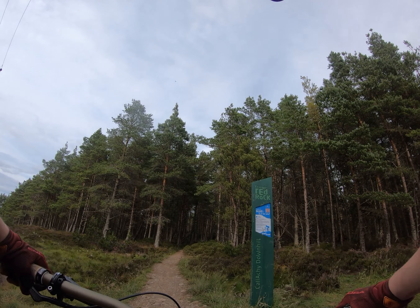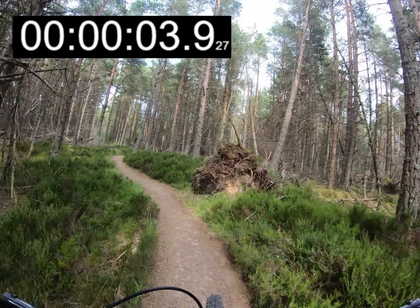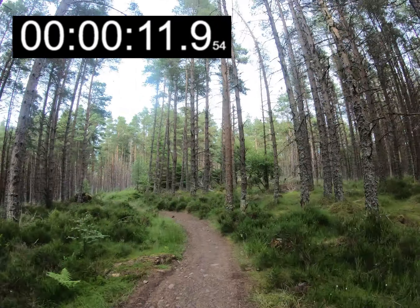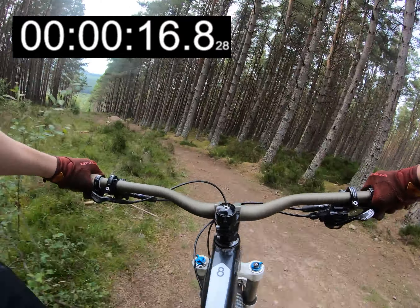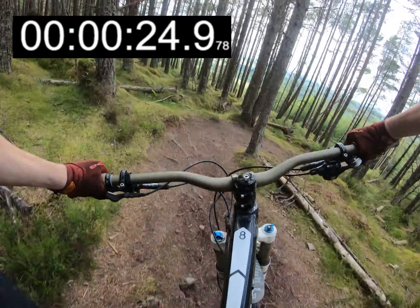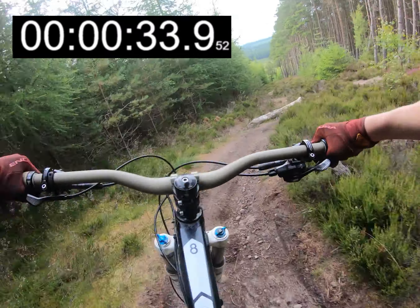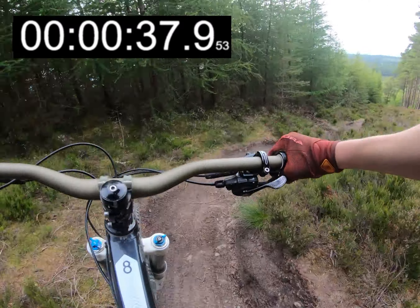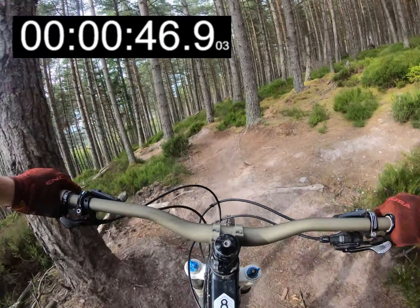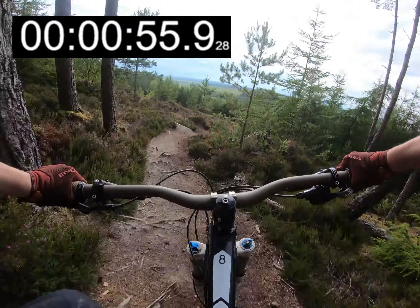So we're going to race it — give me 10 seconds. Let's go, timer starts now. We're going to do that run from Highland Hardline. When we get to the berm, we're going to go over it, around, hit the jump. A bit rocky and loose here.